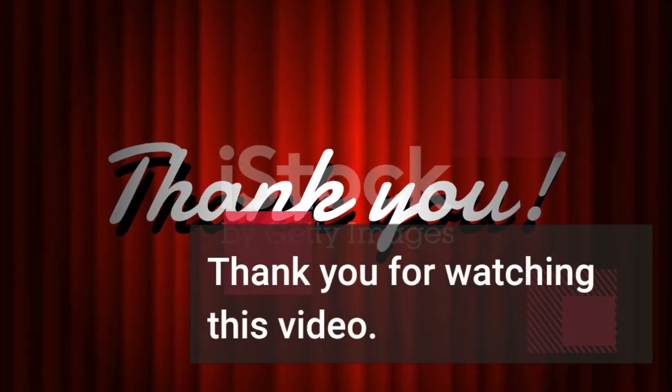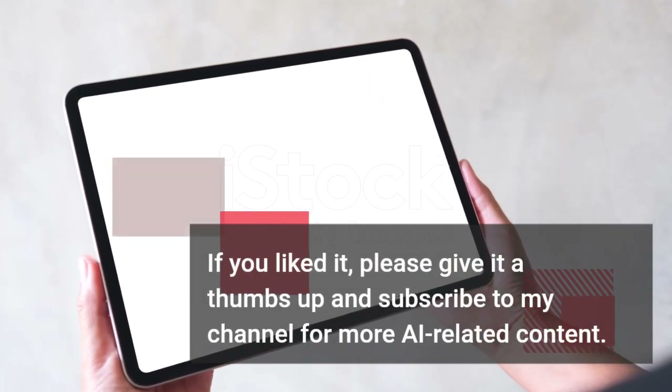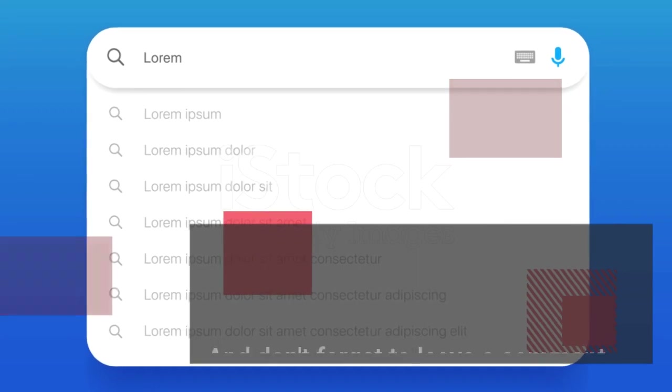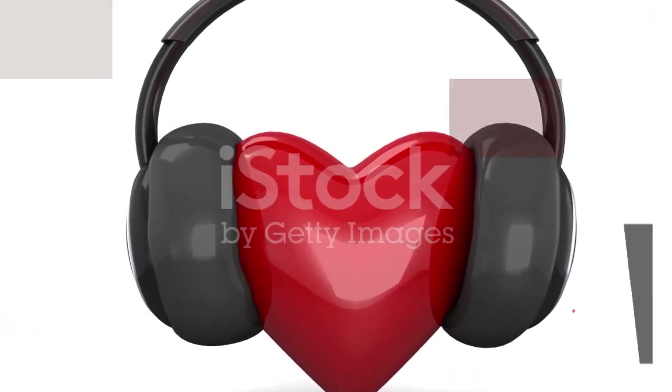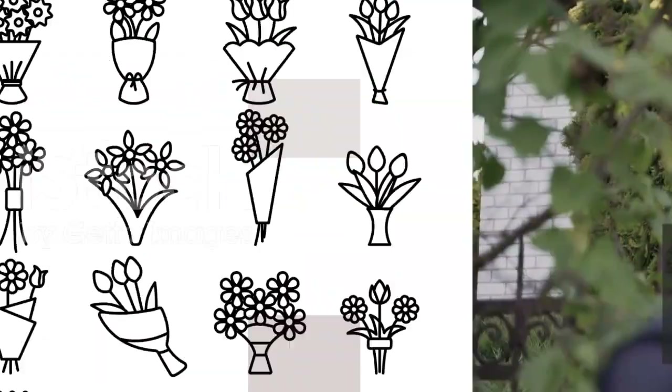Thank you for watching this video. If you liked it, please give it a thumbs up and subscribe to my channel for more AI-related content. And don't forget to leave a comment below and let me know what you think of Google AI Chatbot. I'd love to hear from you. Until next time, this is Maurice McPherson, signing off. Bye.